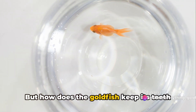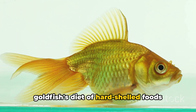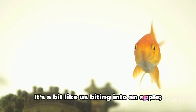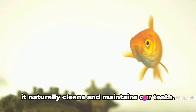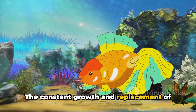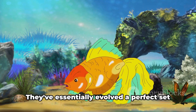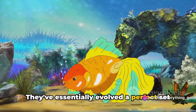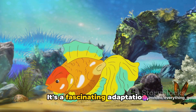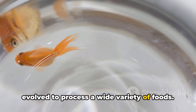But how does the goldfish keep its teeth from overgrowing, you might ask? Well, the goldfish's diet of hard-shelled foods naturally grinds down the teeth, keeping them at an optimal length. It's a bit like us biting into an apple — it naturally cleans and maintains our teeth. The constant growth and replacement of teeth also mean that the goldfish doesn't have to worry about tooth decay or cavities. They've essentially evolved a perfect set of self-regenerating, self-maintaining teeth. It's a fascinating adaptation, demonstrating how these creatures have evolved to process a wide variety of foods.